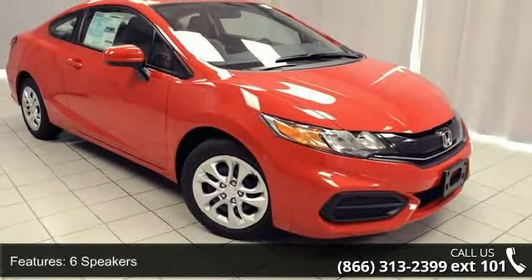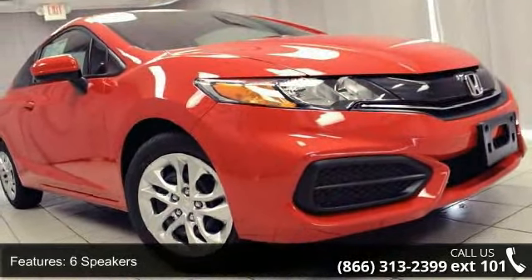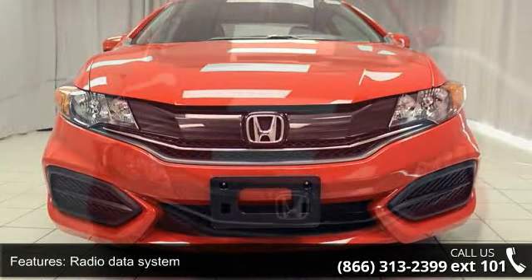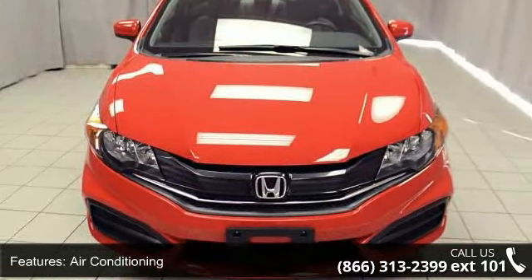Enjoy these notable features: 6 speakers, MP3 decoder, radio data system, air conditioning, rear window defroster, power steering, power windows, remote keyless entry, steering wheel mounted audio controls, and 4-wheel independent suspension.